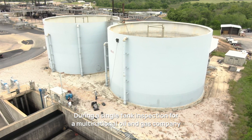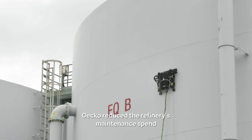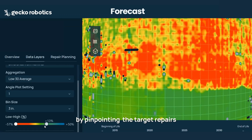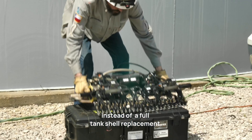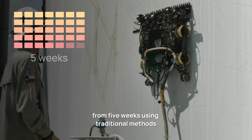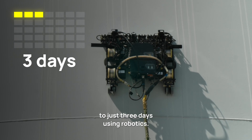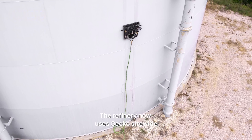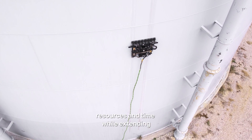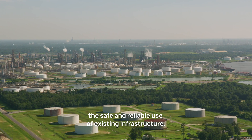During a single tank inspection for a multinational oil and gas company, GECCO reduced the refinery's maintenance spend by over one million dollars by pinpointing the target repairs instead of a full tank shell replacement. GECCO reduced the typical inspection time for this tank from five weeks using traditional methods to just three days using robotics. The refinery now uses GECCO site-wide, saving significant maintenance costs, resources, and time while extending the safe and reliable use of existing infrastructure.